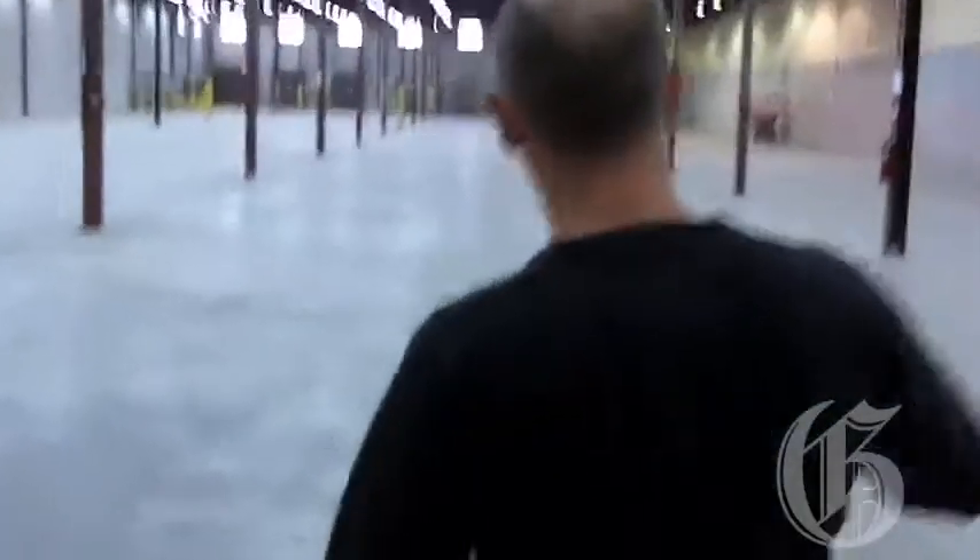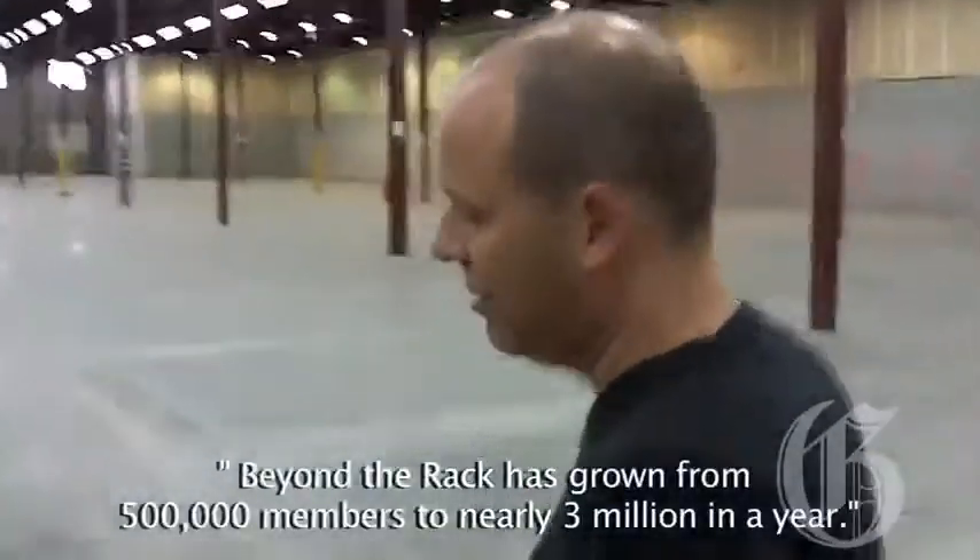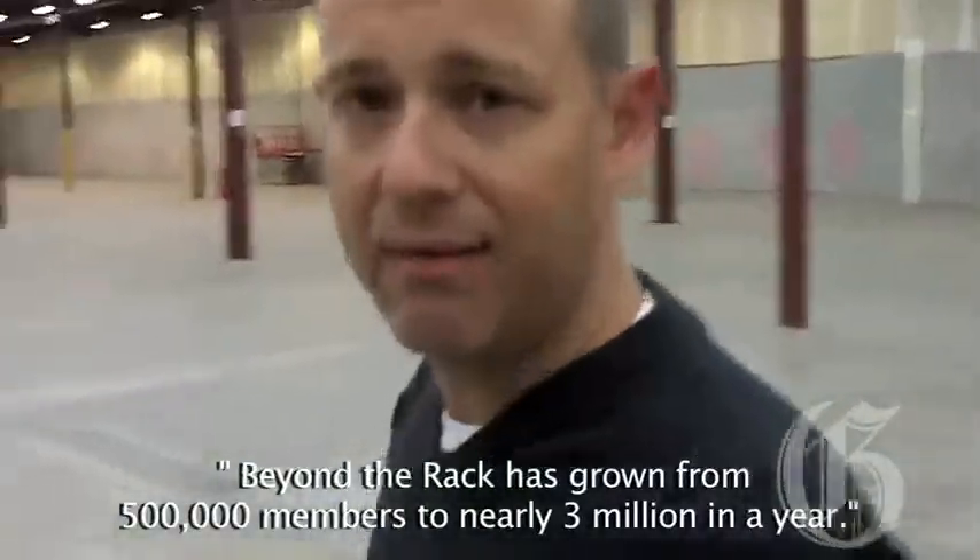We have 40,000 square feet of extra warehouse space that we rented because the business continues to expand. This will be completely full by the middle of this year. Full with what? People packing products.